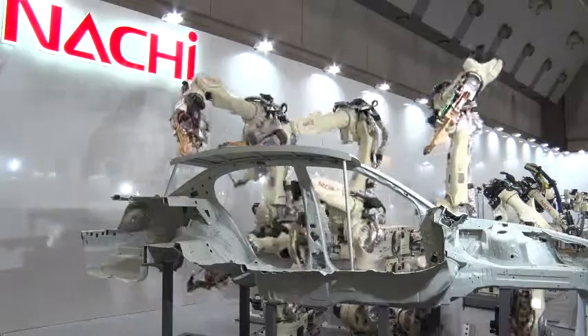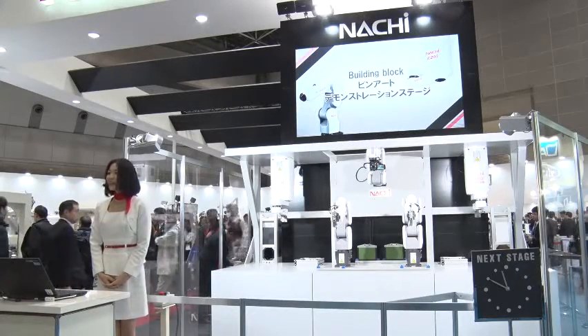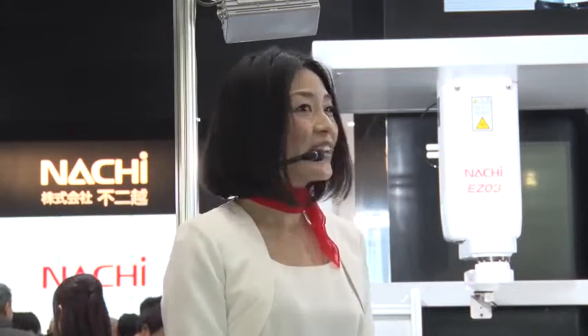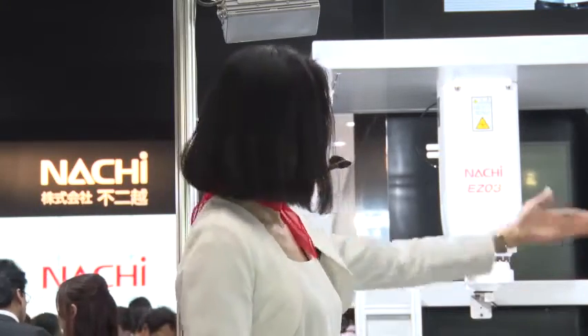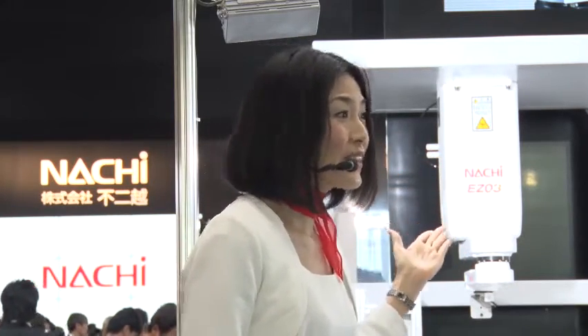Hello, everyone. Today, we are here at the 2015 Global Robot Center in the RACHI booth. We are here at the stage. We have a building block and art demonstration.